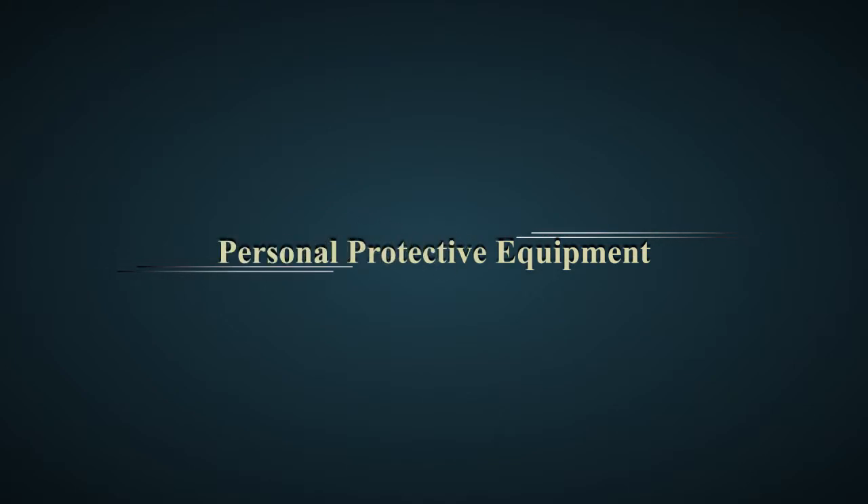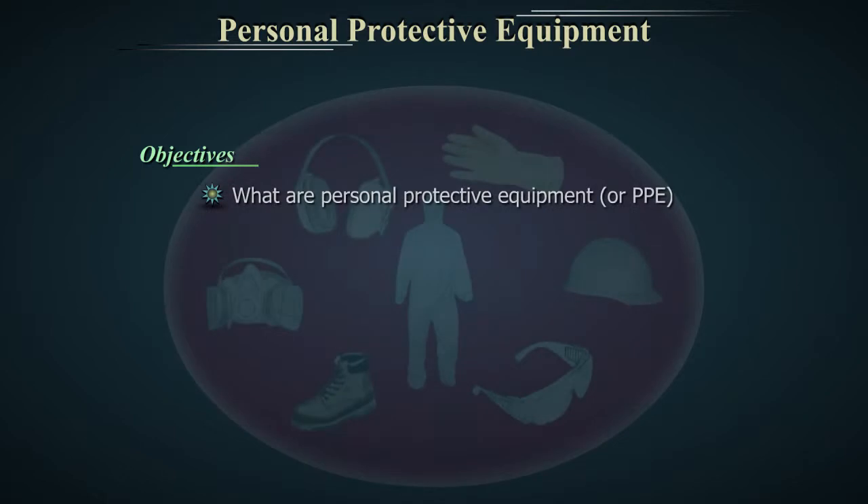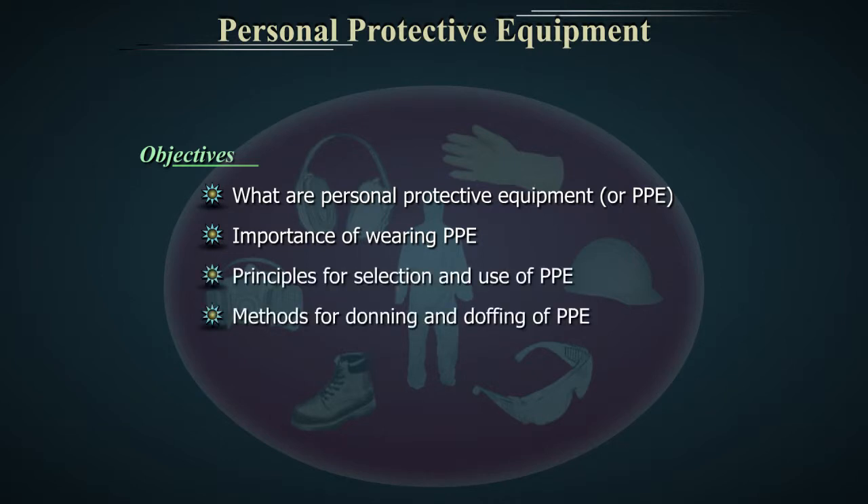Personal Protective Equipment. The objectives of this video are: What are Personal Protective Equipment or PPE? Importance of wearing PPE. Principles for selection and use of PPE. Methods for donning and doffing of Personal Protective Equipment.